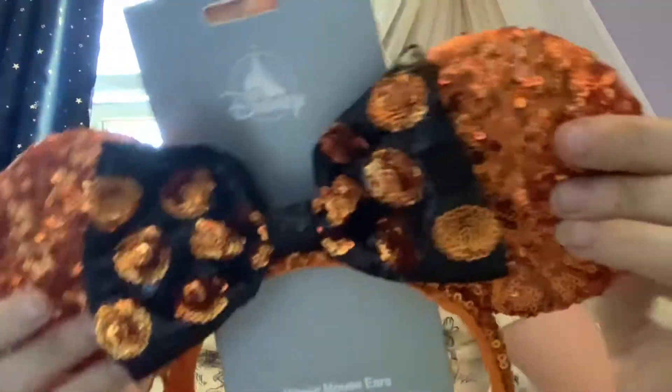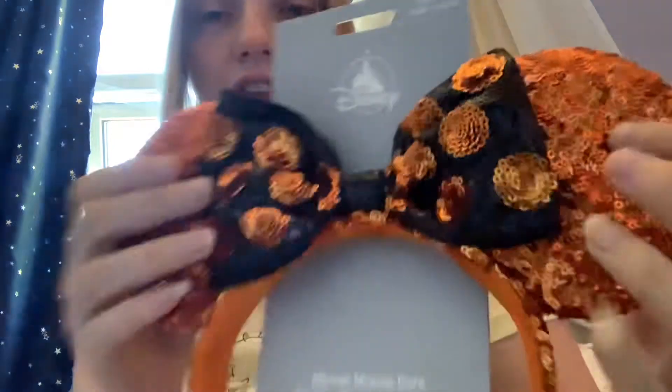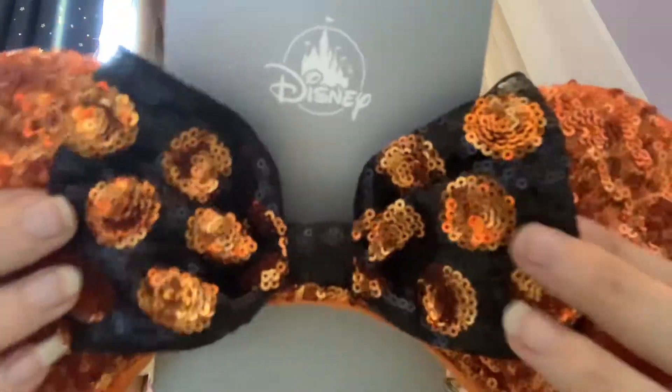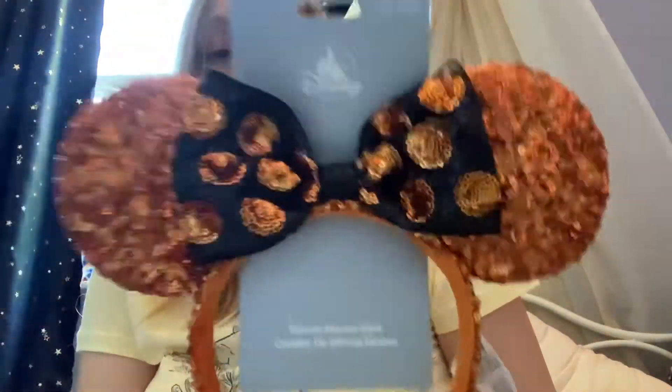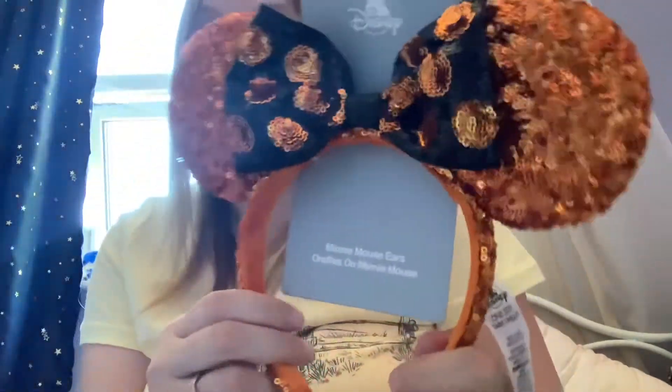Next are my Disney Store Halloween ears - very uncomfortable. These are orange sequins in a burnt orange colour with a black and orange pumpkin bow covered in little sequins and glitter. Very very uncomfortable on my head - again I bought two pairs, one to keep. The sides are glittery as well. These were £16 from Shop Disney, one size with the Disney castle hologram.